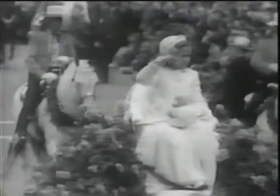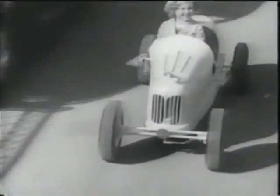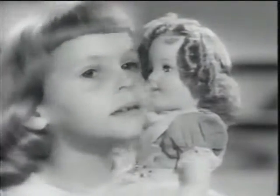Once there was a glamorous movie star who did the most marvelous things — a little girl named Shirley Temple. She had a pony to play with, drove her own car. She was so beautiful, Ideal has made a doll that looks just like her: a Shirley Temple doll. Same dimples, same golden curls you can really shampoo. And when you kiss her, her skin feels almost real.